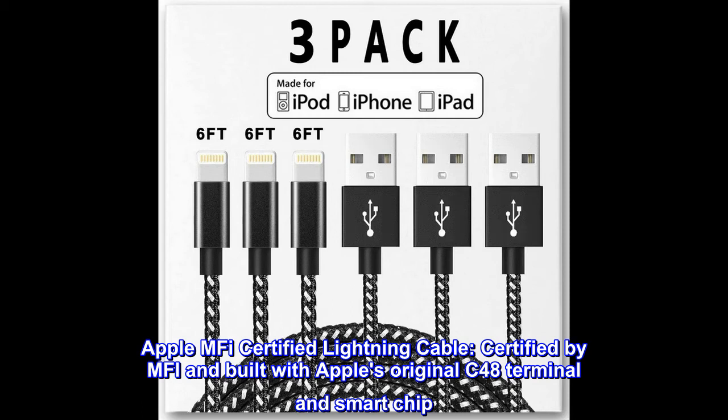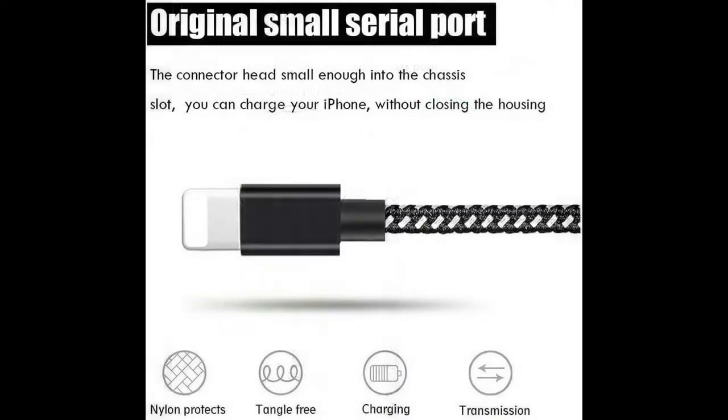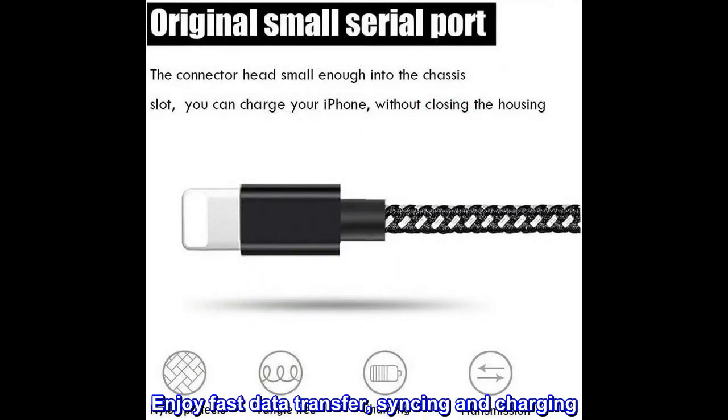Apple MFI Certified Lightning Cable, certified by MFI and built with Apple's original C48 terminal and smart chip. Original 8-pin connector with a lightning end, ensured safe charging for your Apple devices. Enjoy fast data transfer, syncing and charging.